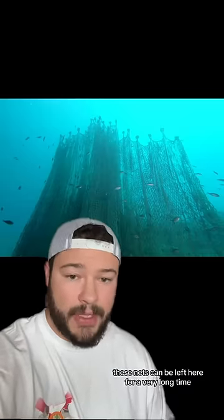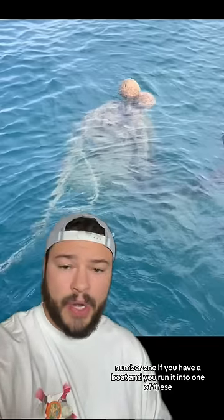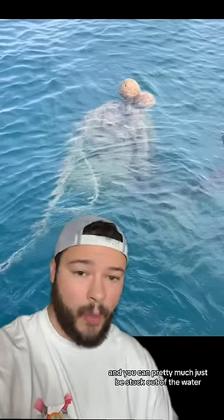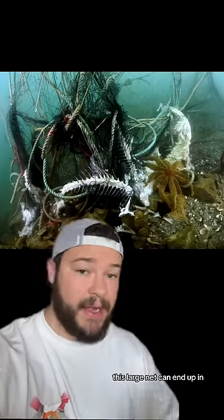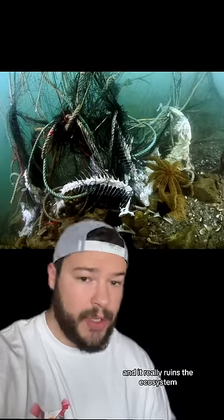These nets can be left here for a very long time, and they can be very hard to see. There are a few different reasons why they're so bad. For one, if you have a boat and you run it into one of these, it can get stuck in the prop, and you can pretty much just be stuck out on the water. But more concerning is the environmental impact — this large net can end up entrapping fish and then attract larger predators that also get trapped, and it really ruins the ecosystem.